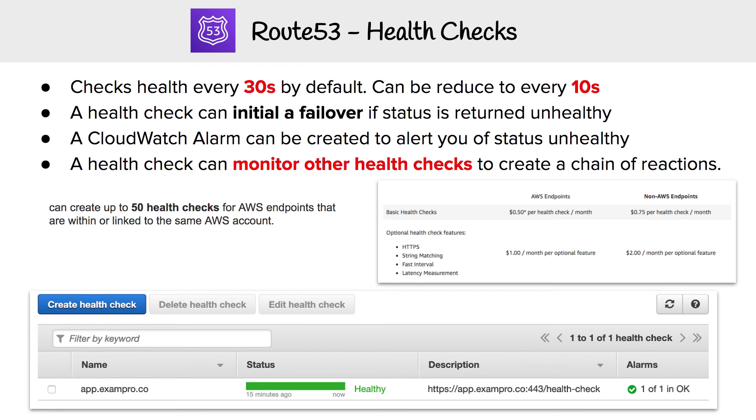Another really powerful feature of Route 53 is the ability to do health checks. You can create a health check — for example, for app.exam.pro.co — and it will check on a regular basis to see whether it is healthy or not. That's a good way to see at the DNS level if something's wrong with your instance, or if you want to failover. Let's get into the details here.